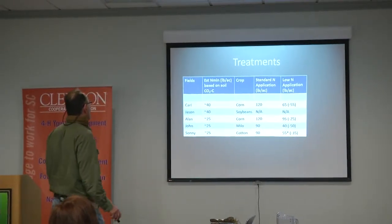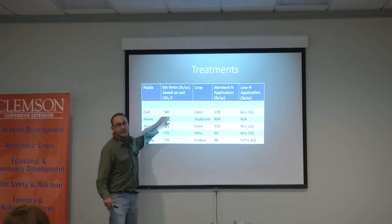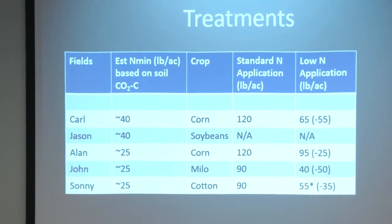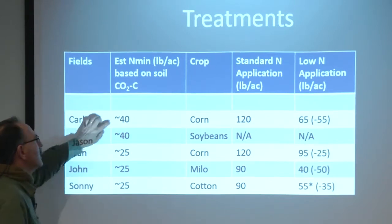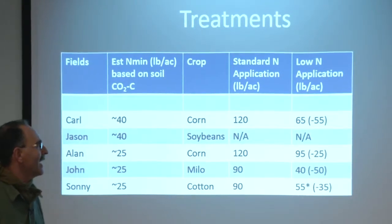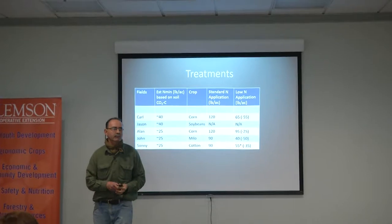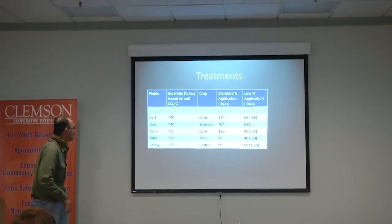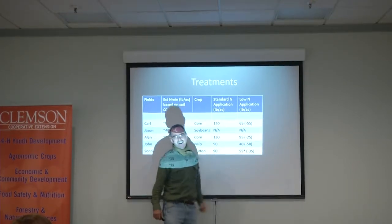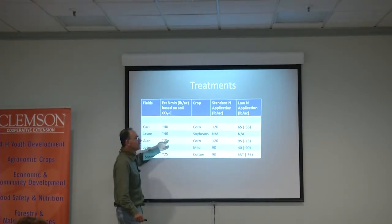At the beginning of the growing season, we estimated how much organic nitrogen was in the soil and how much nitrogen we thought would be made available to the crop. Carl and Jason's fields — we figured about 40 pounds. Alan, John, and Sonny's fields, it was about 25 pounds. So on Carl's, instead of putting 120 pounds per acre out, we said put 65 — that's minus 55. Alan put out minus 25 pounds, equivalent to what we thought was in the soil.